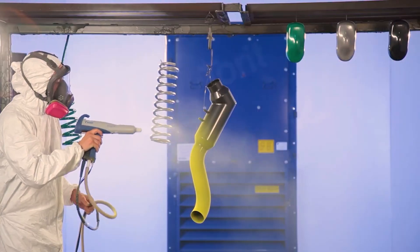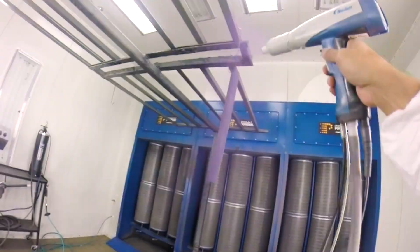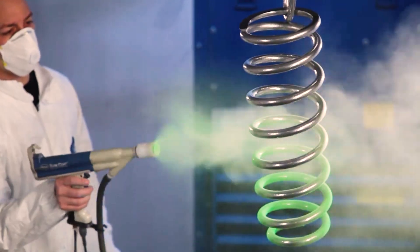Before we get into the details of the Encore VT, let's talk about why we've chosen to partner with Nordson. We've been using Nordson systems for over 20 years — 20 years of heavy daily use — and they've proven themselves time and time again. They build reliable, durable equipment and they've been really easy to work with.